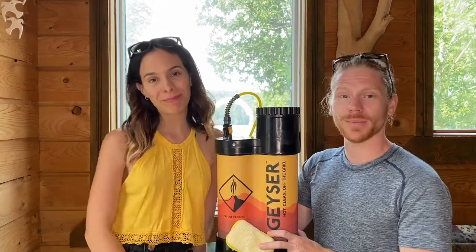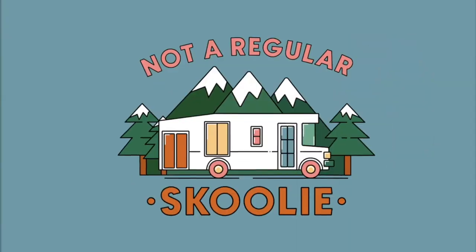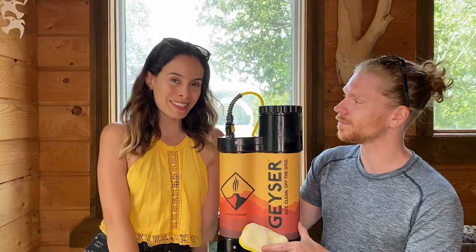Hey guys! My name is Gabby and my name is Tyler and we are Not A Regular Schoolie. Today we're going to be reviewing this portable shower and cleaning station by Geyser Systems.